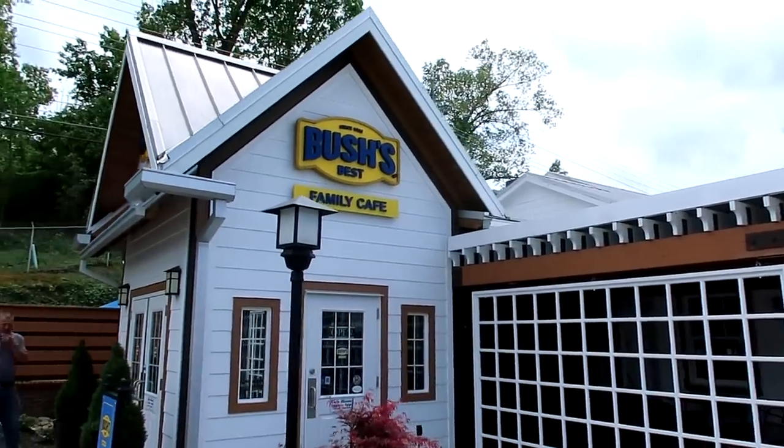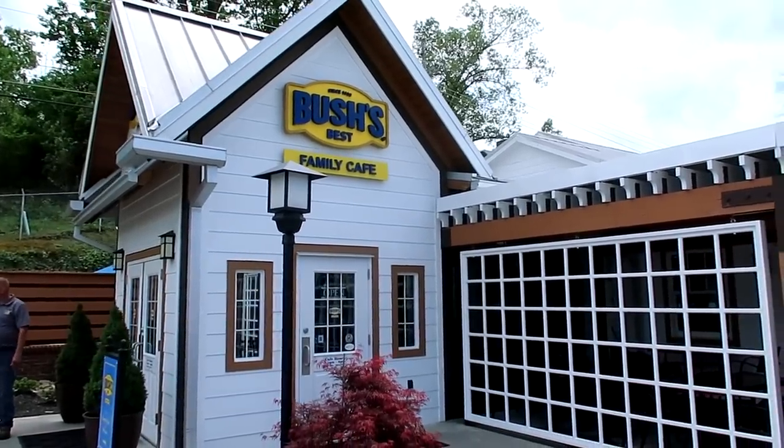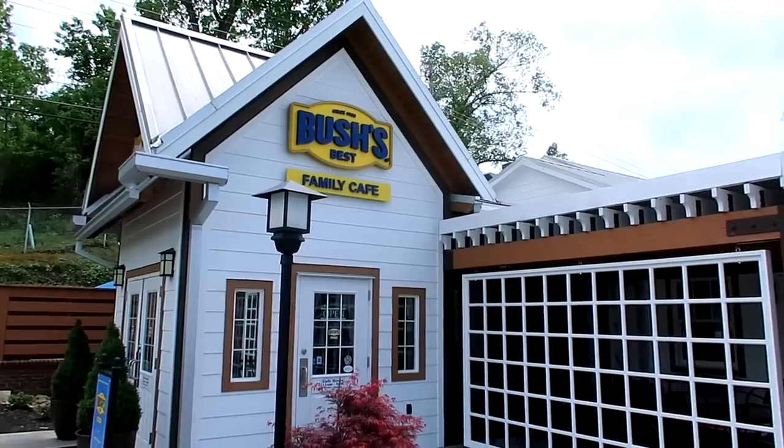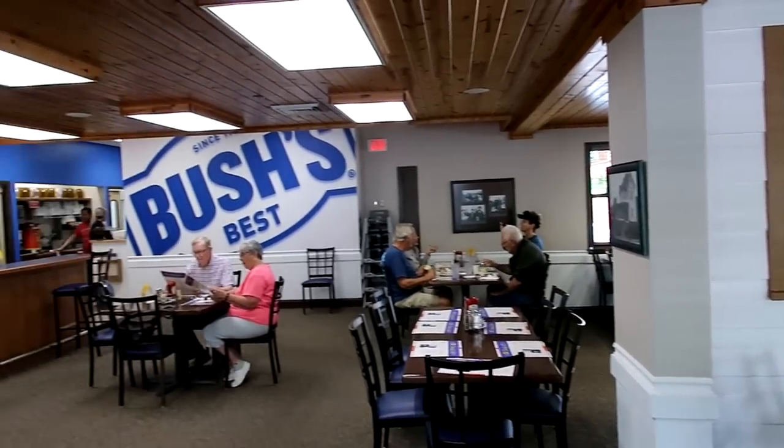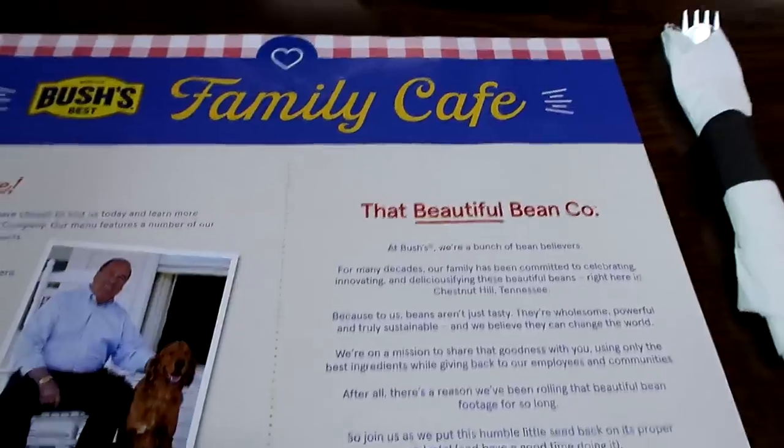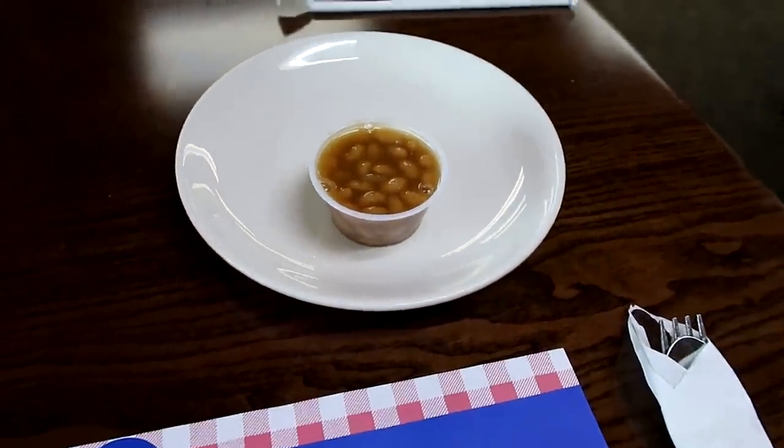Saying the word beans so many times has made me hungry, so I figure we'll stop here at the Bush's Best Family Cafe — it's actually attached to the museum. They brought out a sample of the bean of the day: a zero sugar added baked bean. Let's try it. Still very good and very sweet — I probably wouldn't know that was a zero sugar added bean. Beans do taste good after seeing all the bean displays and learning about beans. There's no other way to finish it off than having some beans.